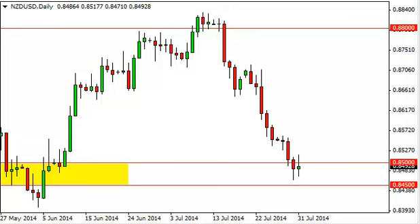New Zealand dollar / U.S. dollar daily forecast, August 1st, FXEmpire.com. The Kiwi dollar went back and forth during the session on Thursday as we continue to bang around the 0.85 level.